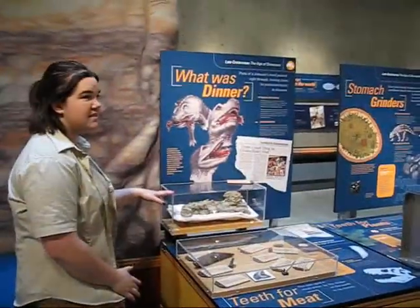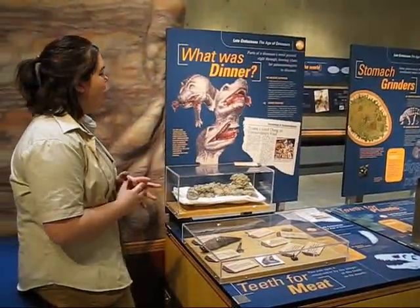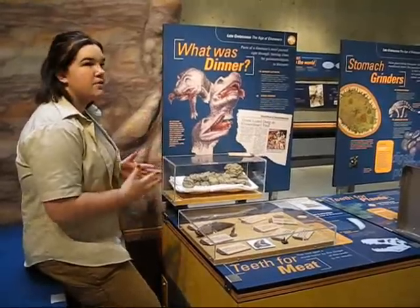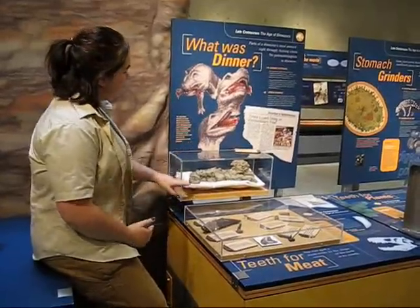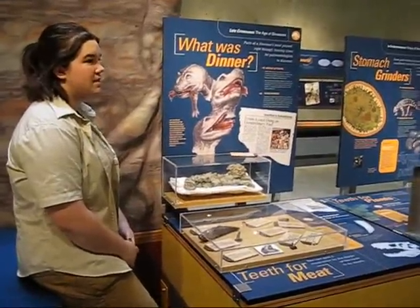Does anyone care to guess what this is? Dino dung. Correct — it is dino dung. It's fossilized dino dung, and the technical term is coprolite. This particular piece was found about a mile away from Scotty's quarry site. The way we can tell it's from a meat-eating dinosaur — there are two different ways. One is the size and shape; it's fairly large. The second are those little brown chunks in there, which are fossilized bone chips within the dung.